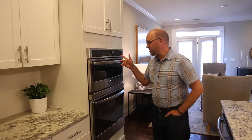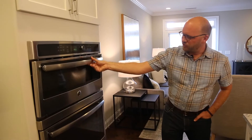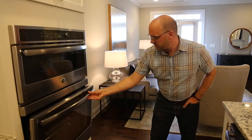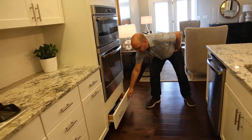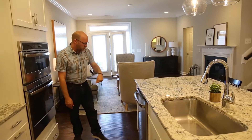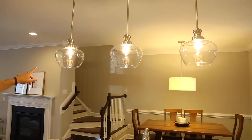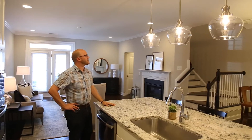The microwave oven on top looks in great shape — look how clean it is. Below we've got a large oven and GE appliances throughout, all looking in great shape. There's a nice little pull-out drawer down below, lots of cabinets and storage, and a GE dishwasher as well. Take a look at the pendant lights over the island — it's got a really nice touch to this house.